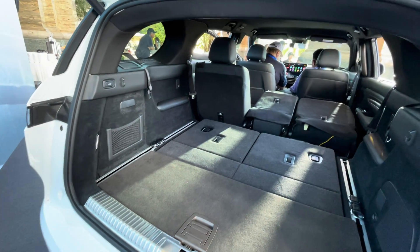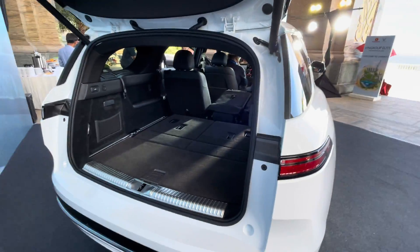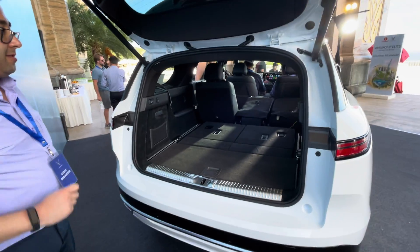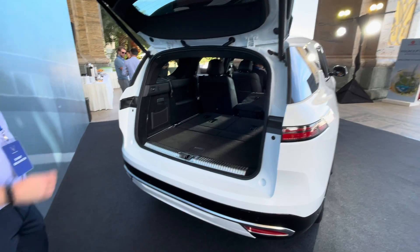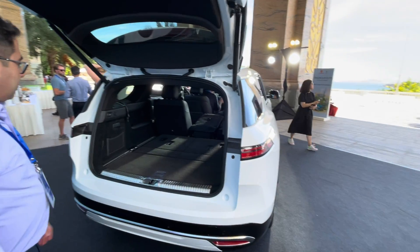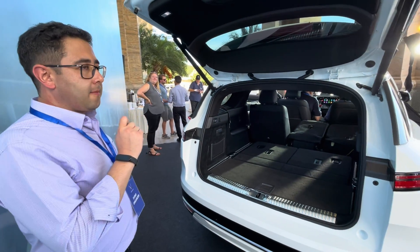It's a 40-20-40 split in the second row, yes — quite a good length. As for the overall length of the vehicle, we need to check — I don't have the exact figure. Visually it seems to be one of the longest vehicles in the three-row SUV segment.